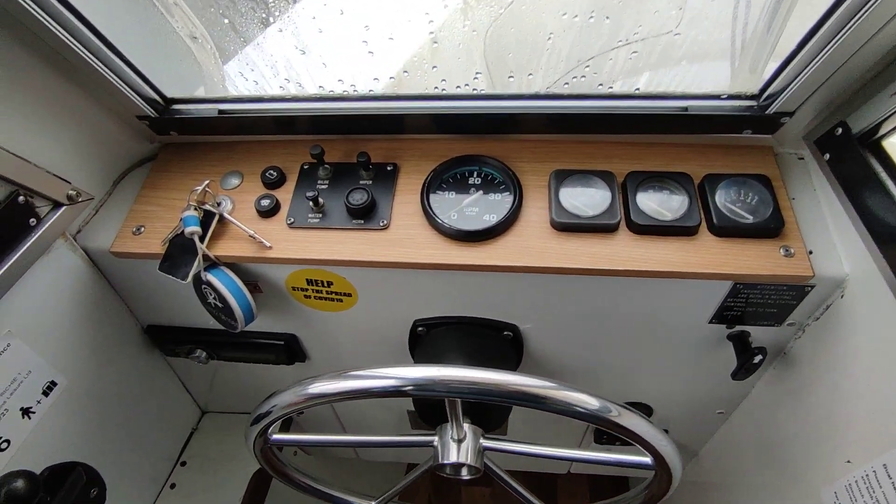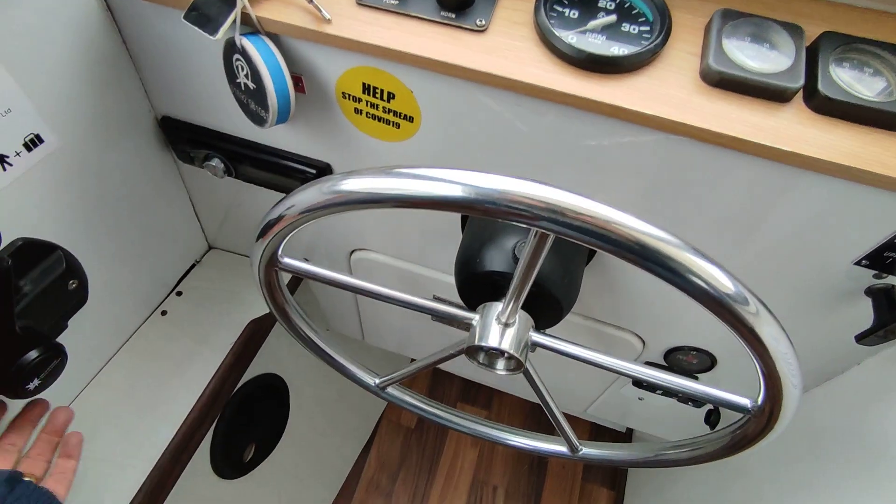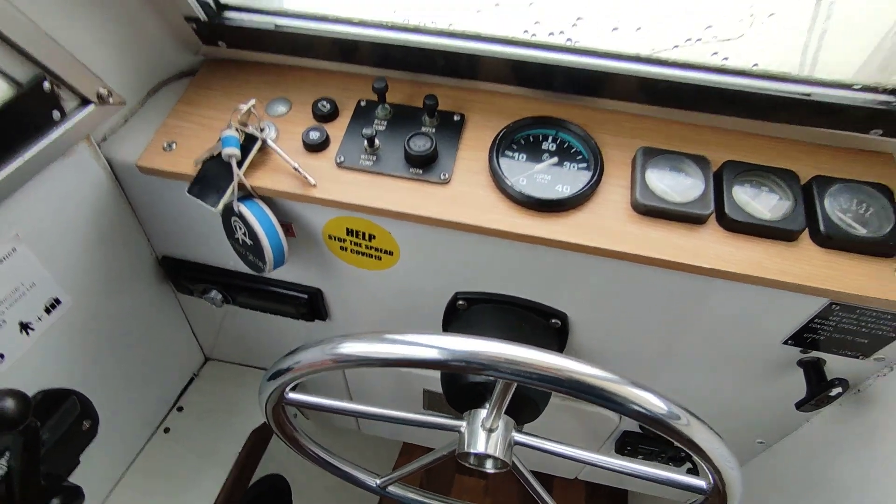Hi, this is Steve Biggs of Boat Shed Norfolk on board a Connoisseur 1070 FB.